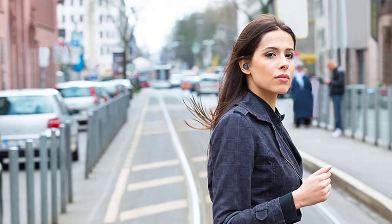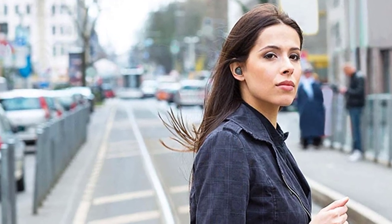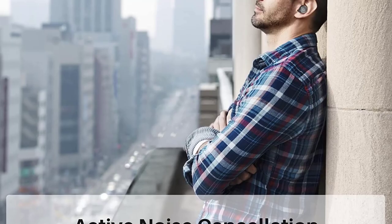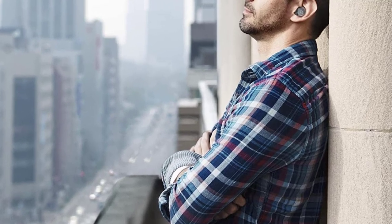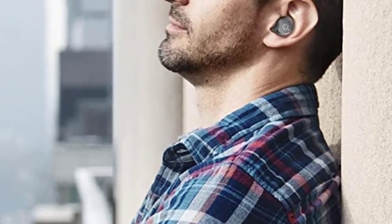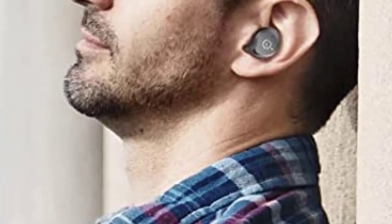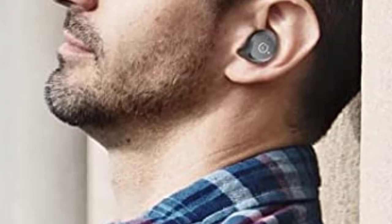One-step pairing: pick up the two headsets from the charging case and they pair automatically, then simply enable Bluetooth on your phone to connect. The TOZO NC9 wireless earbuds last over 13 hours from a single charge and provide 27 extra hours with the compact charging case. In active noise cancellation mode, playtime lasts over seven hours, providing convenient wireless charging with no strings attached.